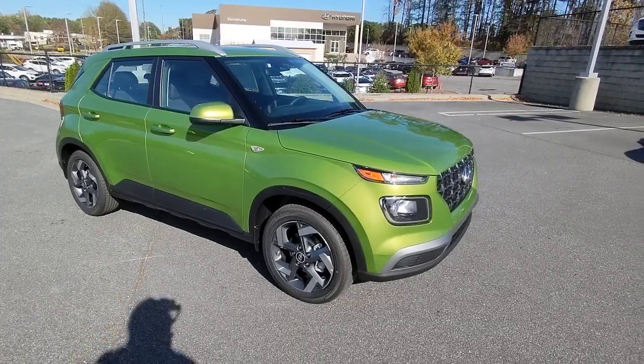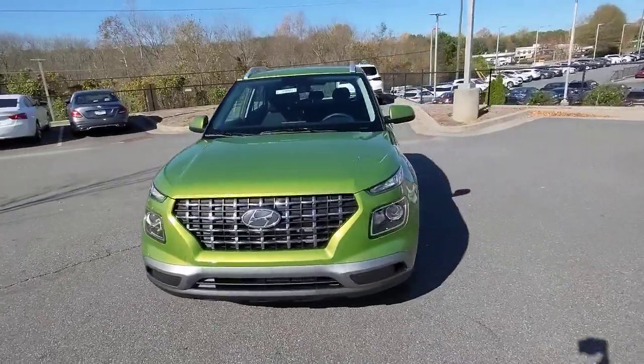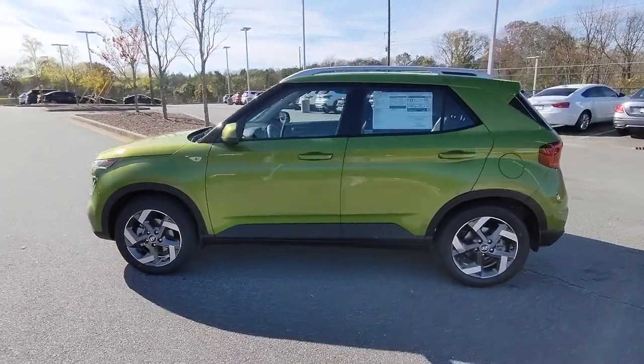Picture yourself in the 2023 Hyundai Venue. Here's a sleek Hyundai Venue, the mini SUV with a big personality that's ready to take on your urban landscape.